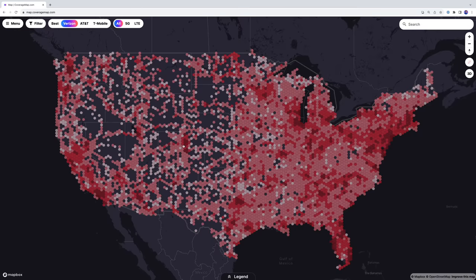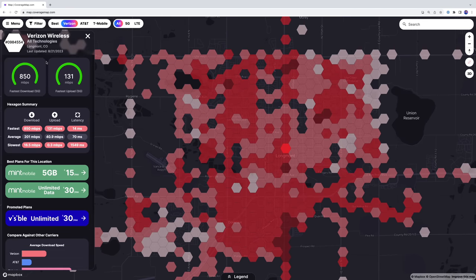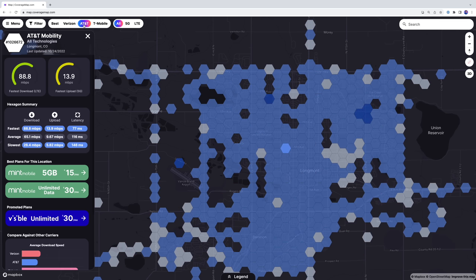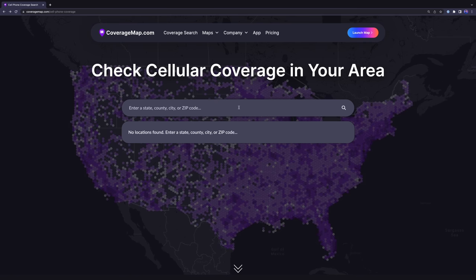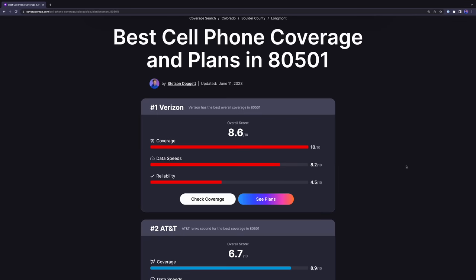Before you pick any of these cell phone plans, there is one essential thing you need to do first: check to see what network has the best coverage in your area. Is there a point in saving money on your cell phone bill if you never have service? Thankfully, I co-founded a website called coveragemap.com where we are building the best crowdsourced coverage maps of cellular networks. You can browse user-submitted speed test maps, signal strength maps, or use the check coverage tool — just enter your zip code and the website tells you the number one carrier in your area. Check out coveragemap.com at the link in the video description.